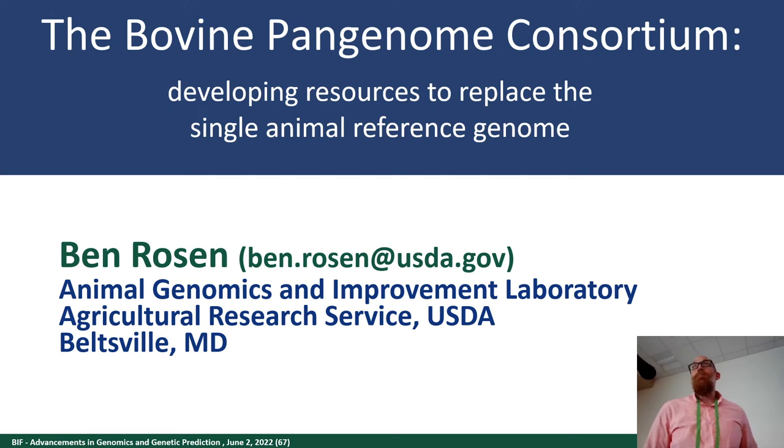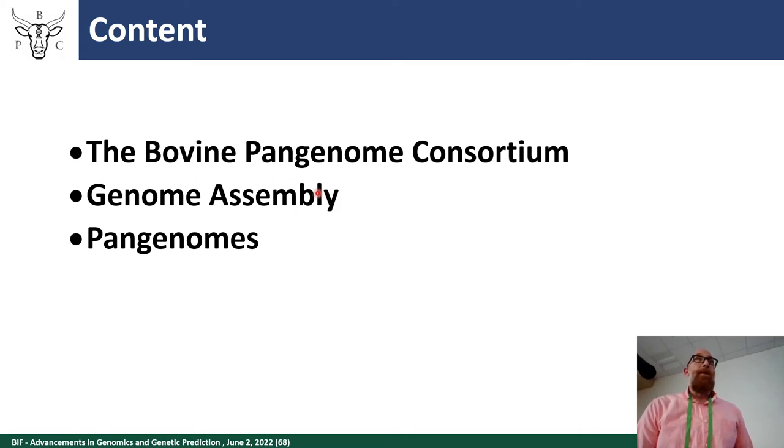I'm at the Animal Genomics and Improvement Lab in Beltsville — that's typically a dairy cattle lab — so this is my first beef meeting. Before joining ARS at AGIL I was actually in plant biology, so this is definitely a new experience. Today I'm going to tell you about developing our pan genome to replace the current reference genome for genomic studies.